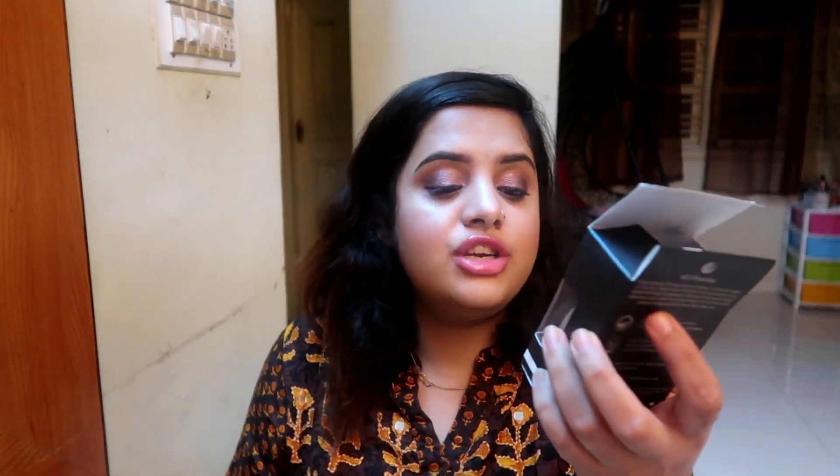Moving on to the ELF HD Powder in the Sheer variant — it's a translucent powder and I keep repurchasing it. This is my second or third time getting it. I used it under my eyes today and as you can see, my under-eye area looks so flawless. It's so finely milled that it gives a really blurred kind of look. This was around three dollars after discount.